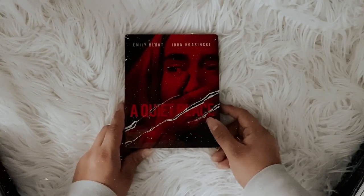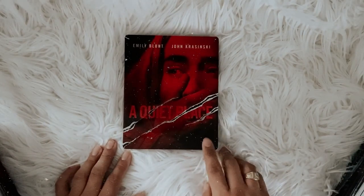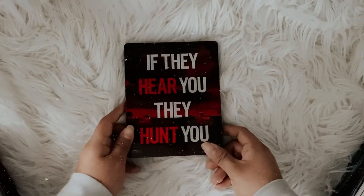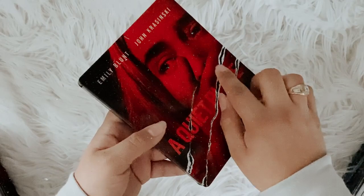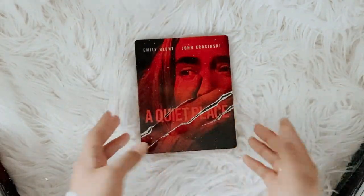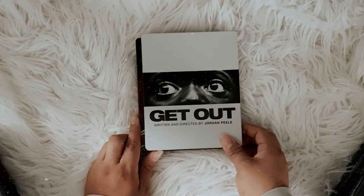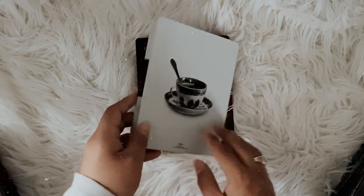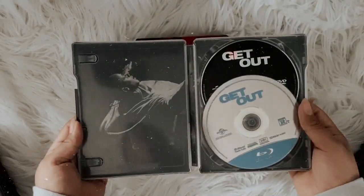That covers my DVDs and TV shows. Now I'm going to show my steelbook collection. The first one is A Quiet Place — I really enjoyed this movie and I'm really excited for A Quiet Place 2. The steelbook is honestly pretty boring, there's not much interesting artwork. Moving on, the next one is Get Out — I really enjoyed this movie, but the steelbook is kind of a letdown. I don't enjoy the cover that much.